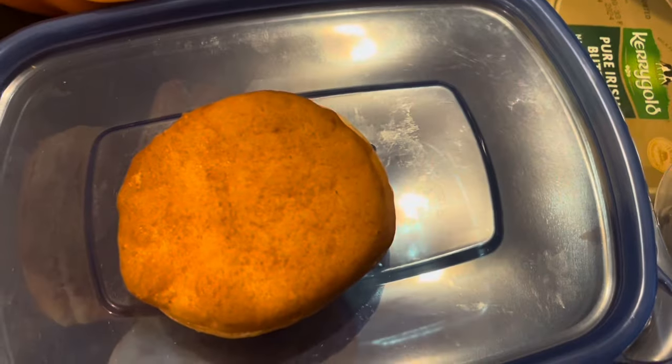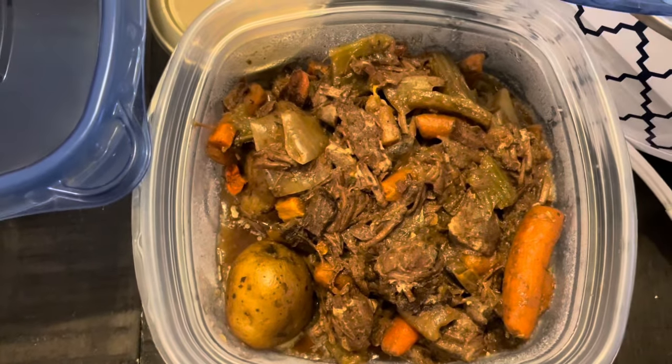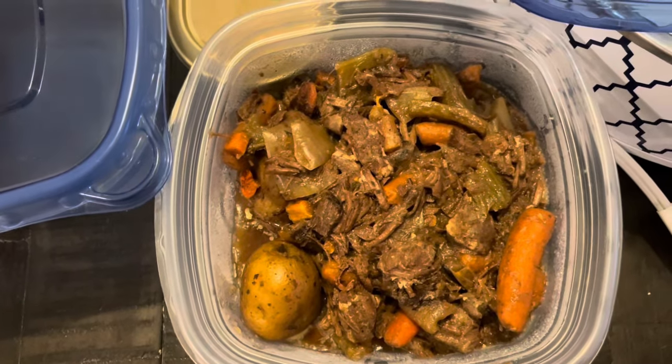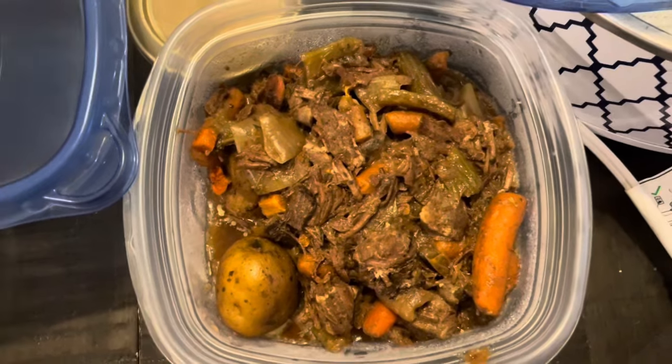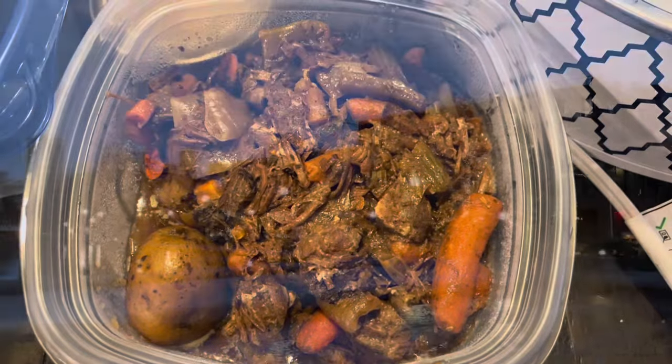I've got my biscuits left — I'm going to have one for breakfast and I've got a few left for the rest of the week. People liked the stew and it was good. I haven't had it in a while and it's perfect for a cold winter day. Sorry I forgot to show it to you guys when it was finished, but here it is — I've got beef stew for a few more days.